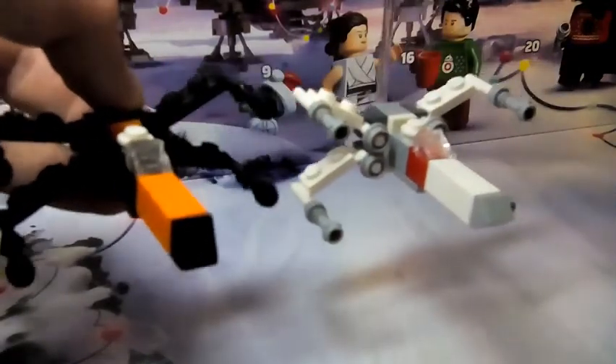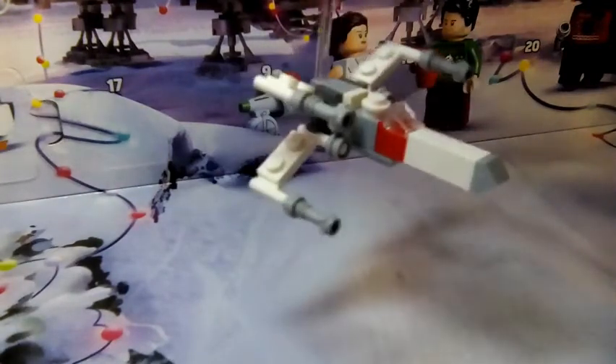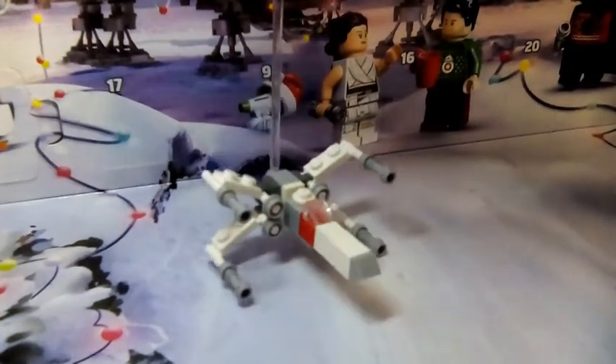They've slightly swapped out parts, but other than that, that's really the X-Wing. It's a very nice build — I feel like they improved it greatly from last year. And that is it for day eight.